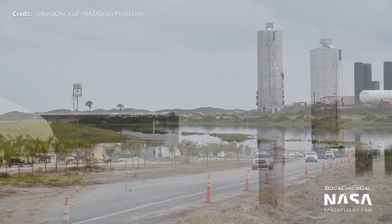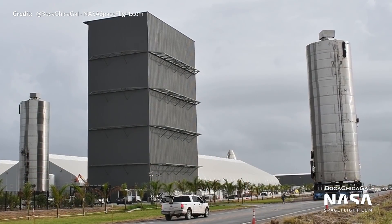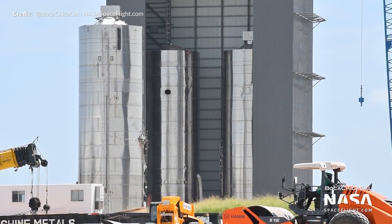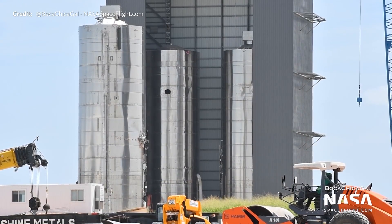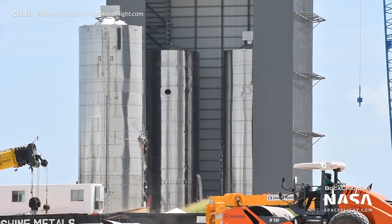Beautiful footage there of this massive tank rolling up the road, and once back at the production site, it was just awesome seeing SN5, SN6, and SN8 all there together in one shot. We'll very soon have a few more prototypes there standing at attention in the shipyard waiting for their turn to fly.